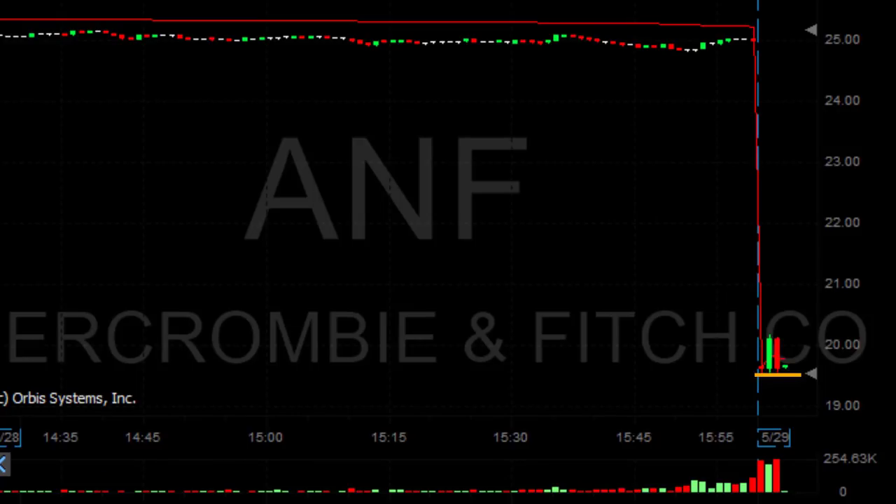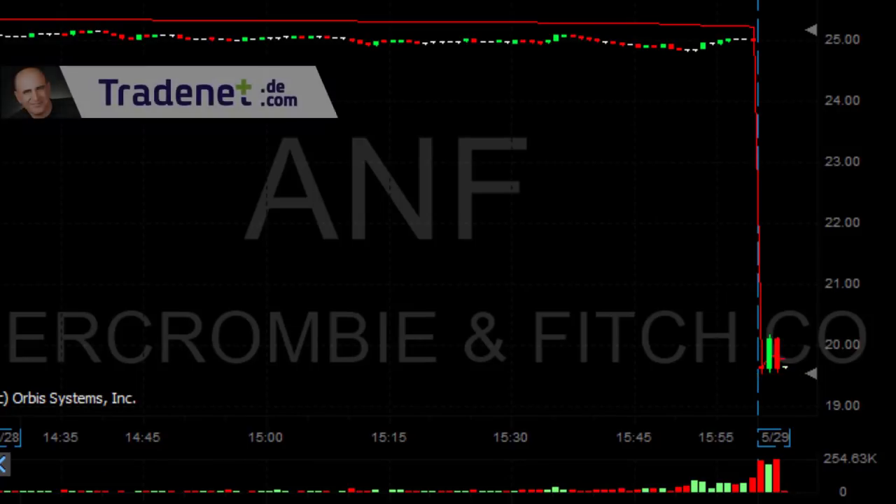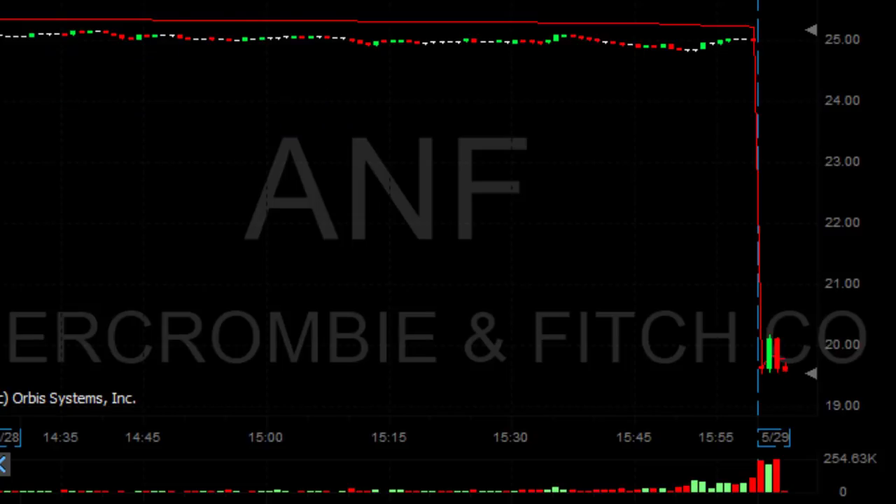Shorting now — ANF is down 21%, it looks great. Just shorted at the lows, hoping it's going to get under the lows at 19.56. At that point it seems like it's probably going to continue lower.